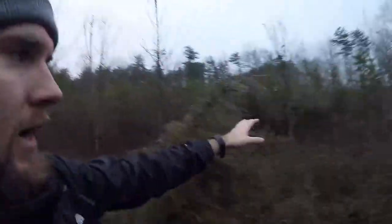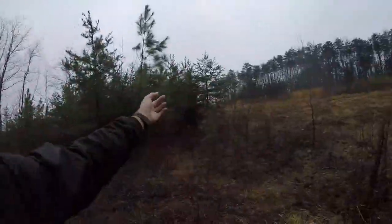We have deer coming up from this backside all the time into the food plot. A lot of times the wind's coming down off the hill blowing into these bedding areas. It's definitely very much matted down.